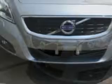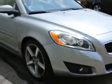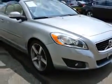Check out this electric silver metallic 2011 Volvo C70 convertible, equipped with a 5-cylinder engine and an automatic transmission. Enjoy an impressive 28 miles to the gallon on this sports car.